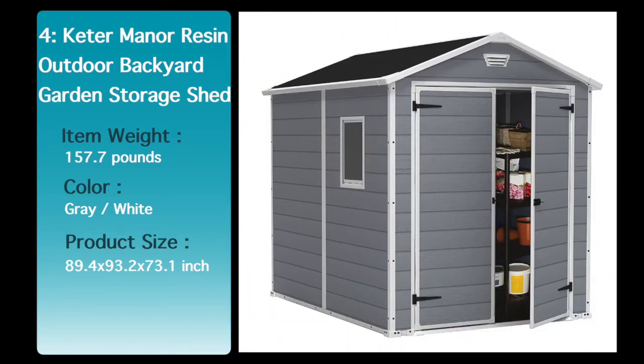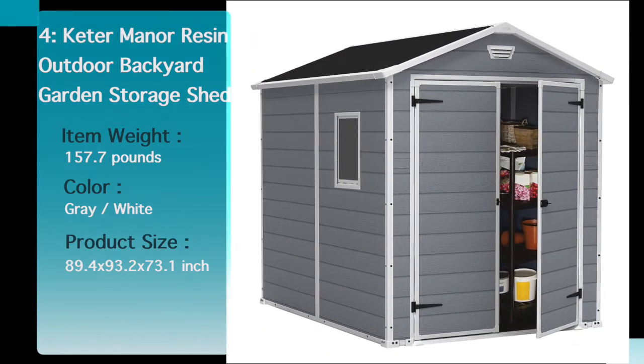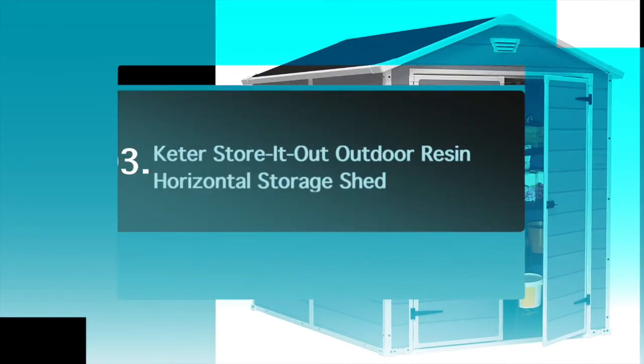Made from polypropylene resin plastic and steel reinforcement to ensure durability, with a stylish wood-like texture to complement any home. See the description below for the best discounted price for this shed.